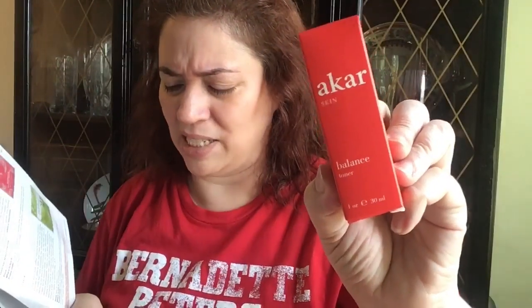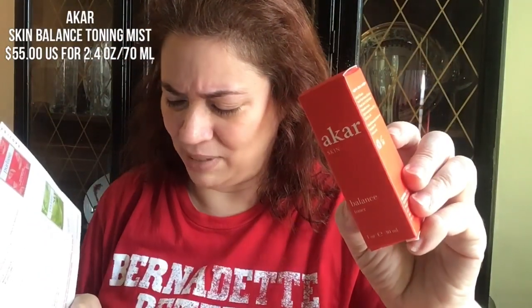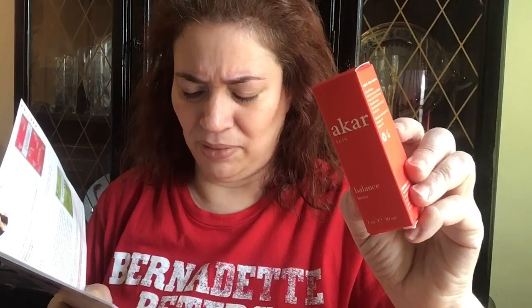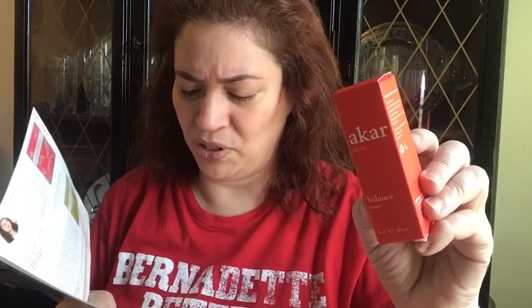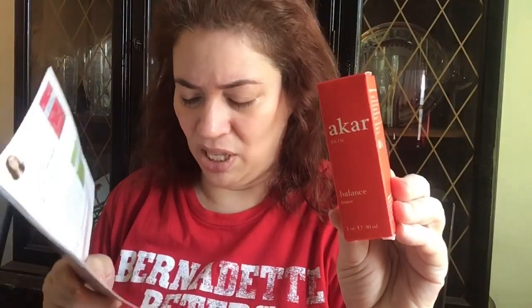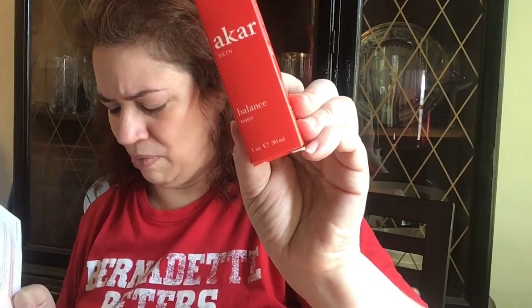This is the Acar Skin Balance Toning Mist — it's a toner. I love toners. It has soothing floral waters from rose and neroli — neroli is like a type of orange — and oil-wicking white willow bark extract. You use this after washing your face to remove any residual makeup or effects left behind. The price at full size is $55, but this is obviously a deluxe sample — it's about 30 ml, which is about an ounce. I'm assuming the $55 is for the full size.